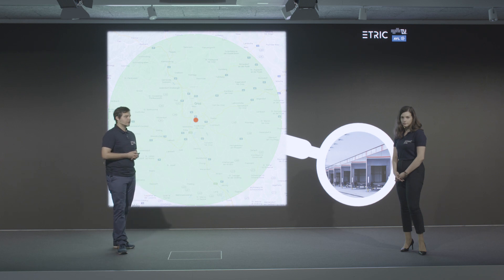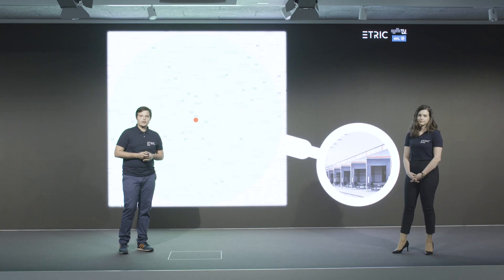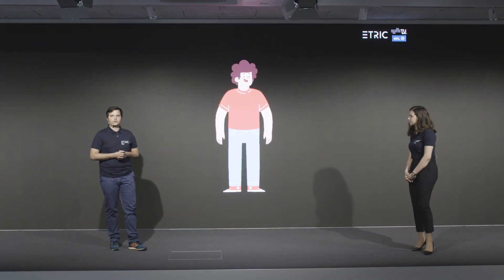Currently, on average, a third of outbound from a typical warehouse service a location no further than 25 kilometers away — and this is exactly the market eTrick is aiming for. Companies face tight shortages of drivers like Harold, so the eTrick solution welcomes a fully automated fleet in the future.